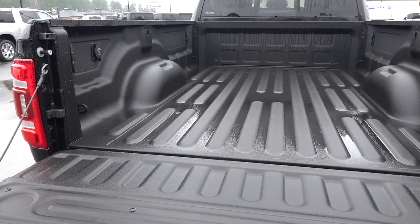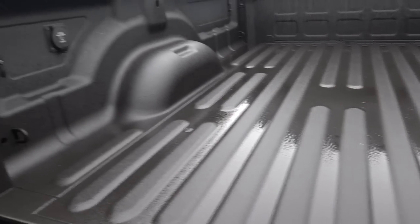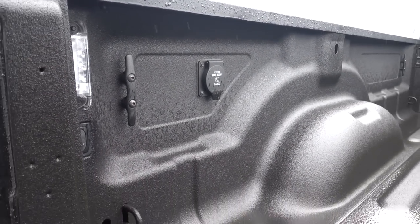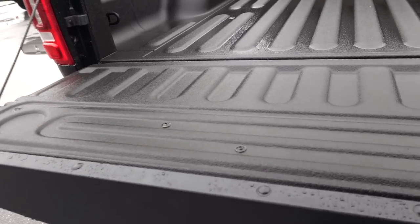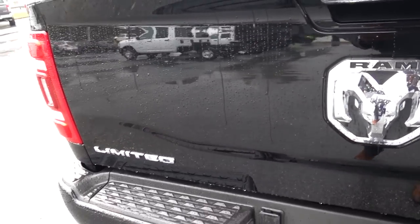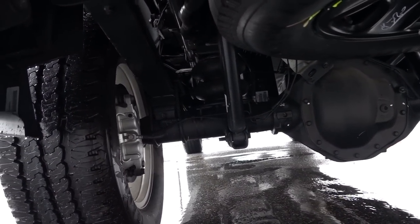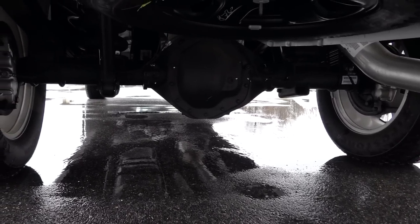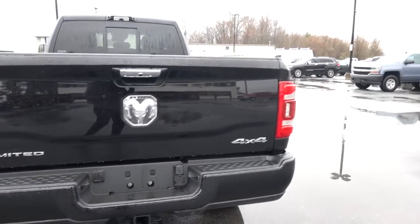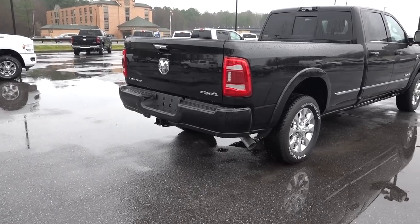As far as the bed goes, I'm very used to seeing the fifth wheel prep package already in here — it's been a long time since I've seen one without it. But you do have a 115-volt 400-watt cargo plug and you do have a dampened tailgate. I would like to see that they allow you to put it back up from the key fob, but that's still not available. Now if you do get a single rear wheel Ram, you only get a 3.73 rear axle, so just keep that in mind. If you want a 4.10, you would have to go to a dually.